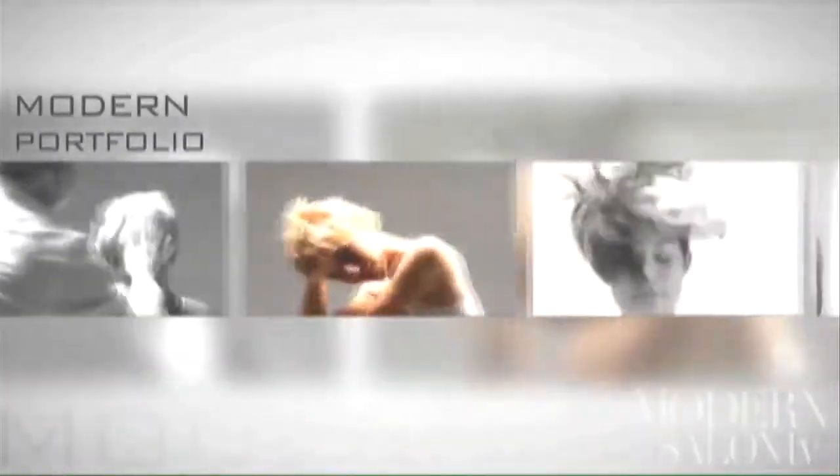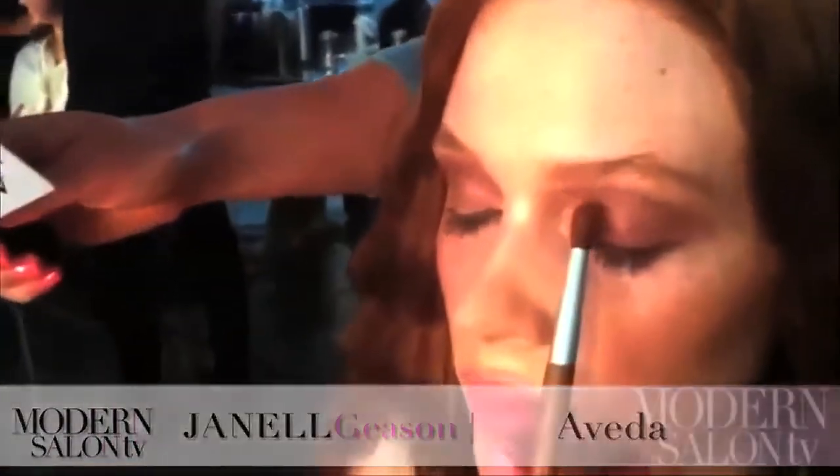Don't blink because next up we have a how-to that will not only turn heads, it'll lock eyes. Janelle Giesen of Aveda brings us this demo on how to create the perfect eye contour using shadow. Hi, I'm Janelle Giesen, global artistic director for Aveda makeup. One question I always get from people is how to make that contour really soft and really blended.